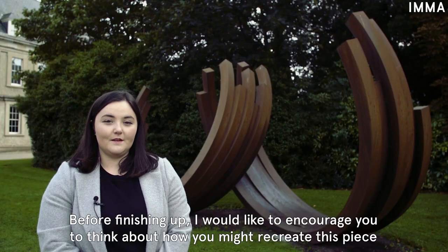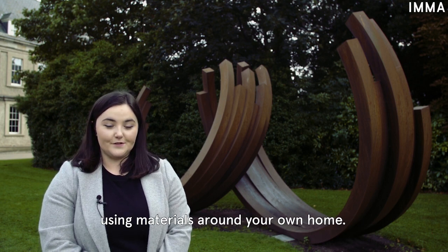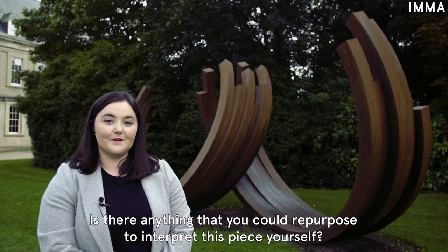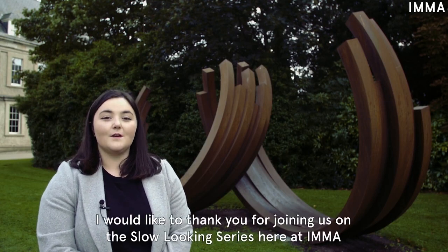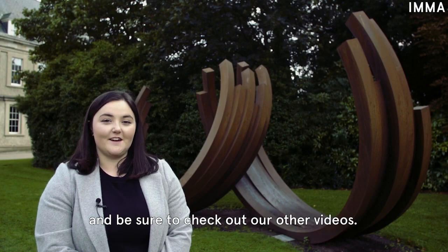Before finishing up, I would like to encourage you to think about how you might recreate this piece using materials around your own home. Is there anything that you could repurpose to interpret this piece yourself? I would like to thank you for joining us on the Slow Looking series here at IMMA, and be sure to check out our other videos.